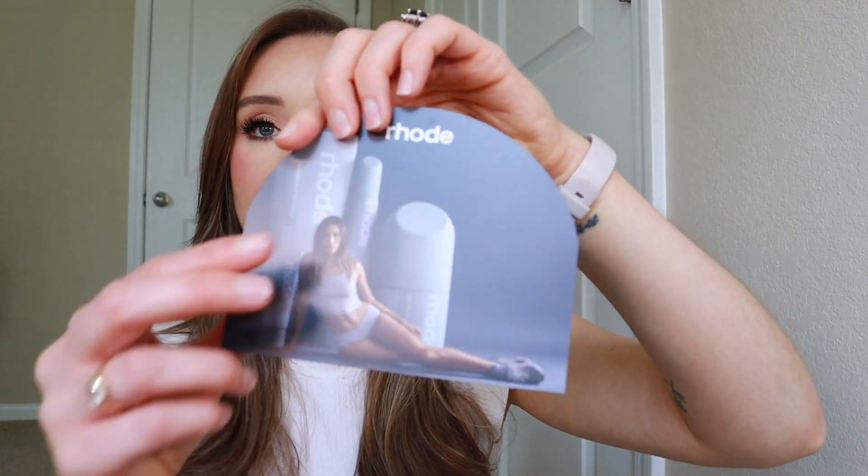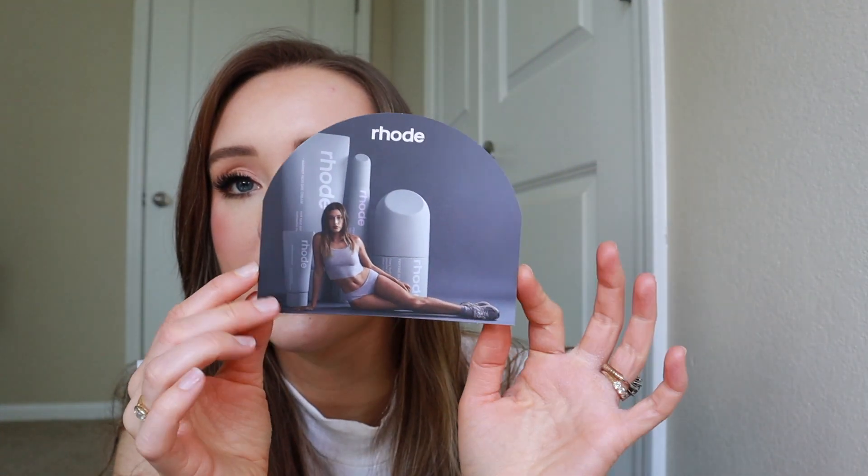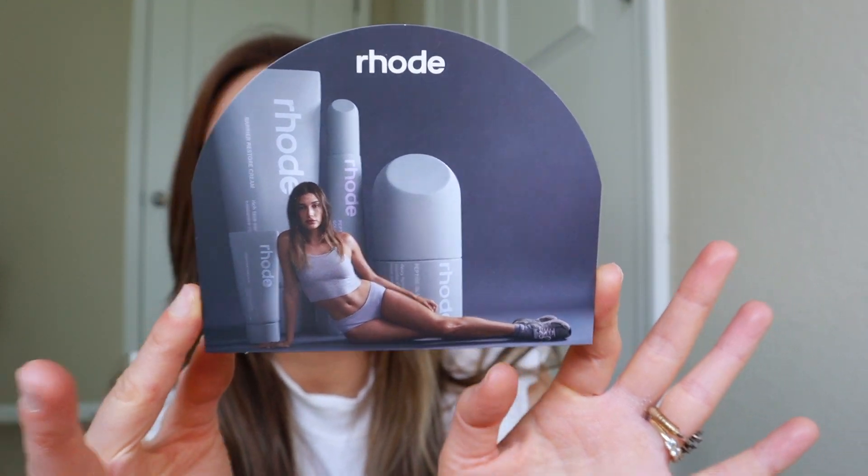So I received my package in the mail probably like a week and a half ago or two weeks ago. And I saved some of the packaging and stuff, but I wanted to try out the products for at least a week or two to see how my skin reacts. So the first thing that I got in the package was this little card here, just kind of advertising the brand. I just thought this was super cute. I love the packaging — it's very minimal and modern and very sleek.